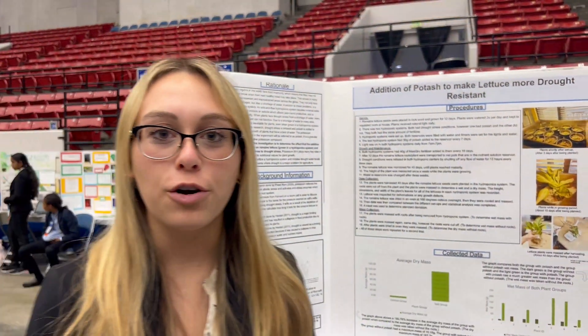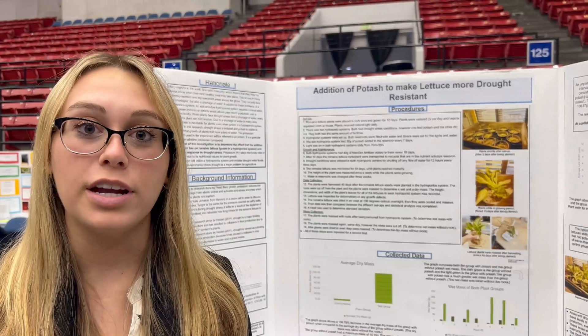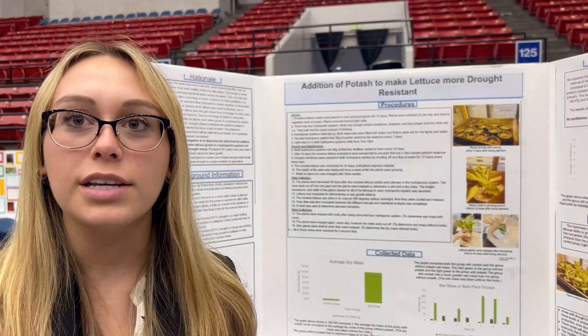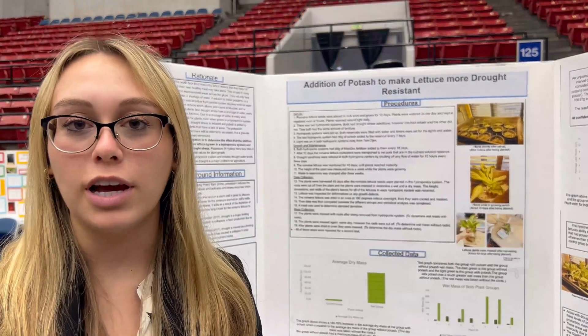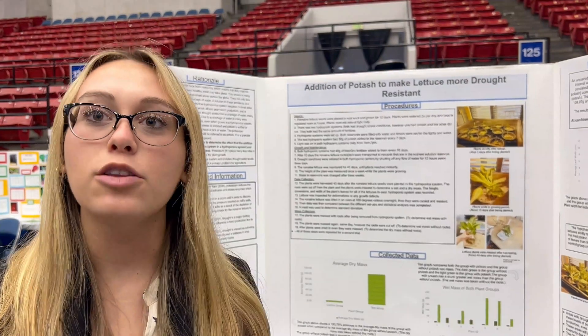I found that food insecurity is throughout the whole entire world and the main leading factor is due to drought. Romaine lettuce is grown throughout almost every region throughout the world — it's a very sustainable, healthy crop. I found that potassium is a supplement in many fertilizers and what it does is it helps enlarge the plant's root system to allow them to take up water.